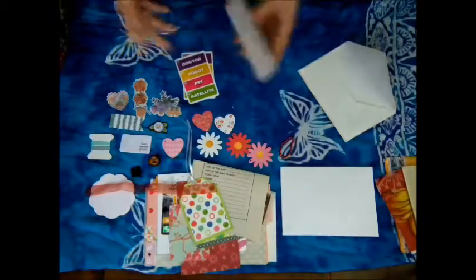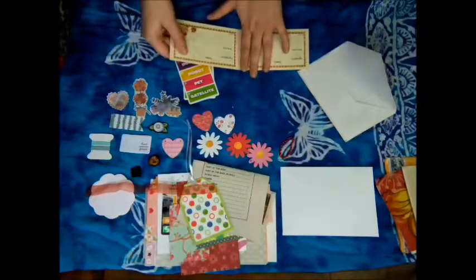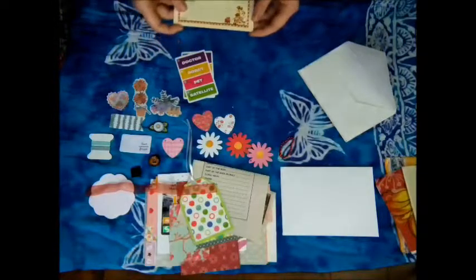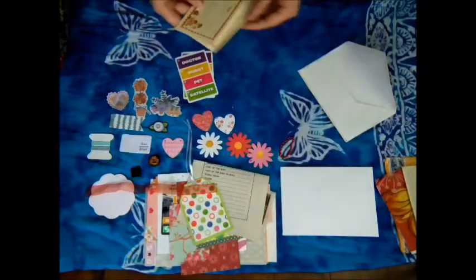My boyfriend comes up with some recipes sometimes too, and when it's good I make him write them down. Family favorites. I just want to make a junk journal for recipes.